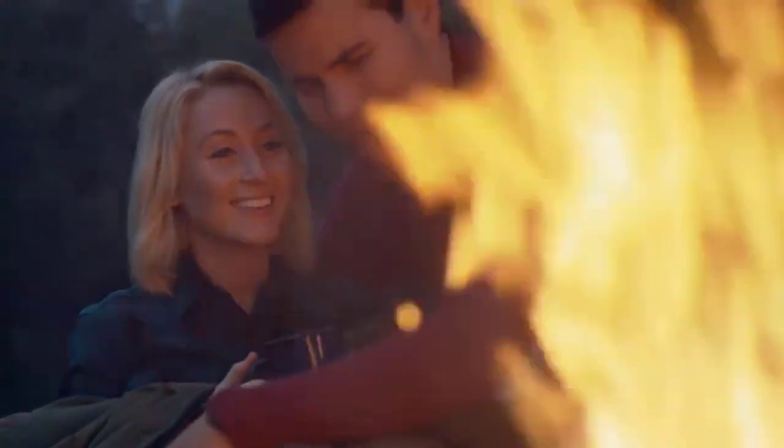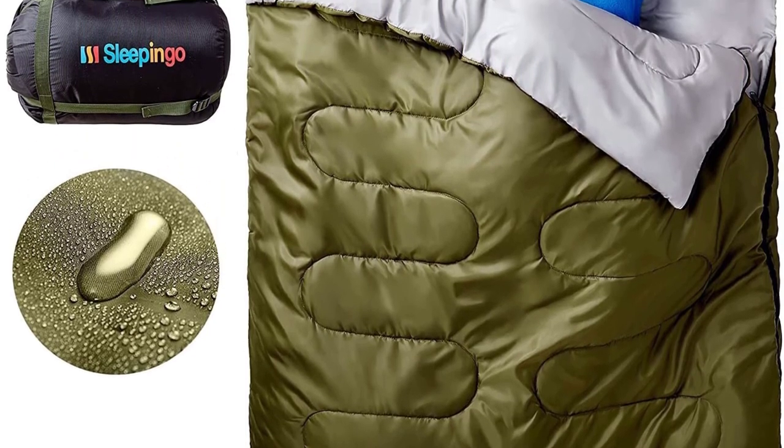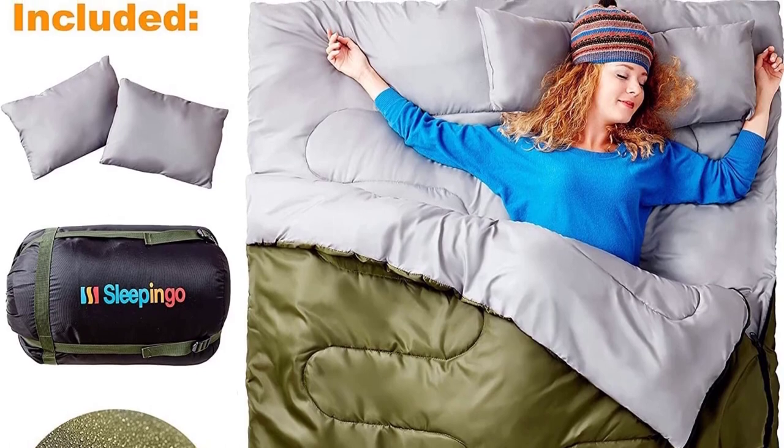Perfect for cold climate conditions — ideal for hiking, camping, traveling, and more. No tearing due to tight conditions, no shivering due to heat loss, and very convenient to carry. You'll wish you found this years ago. Comes with two traveling pillows.